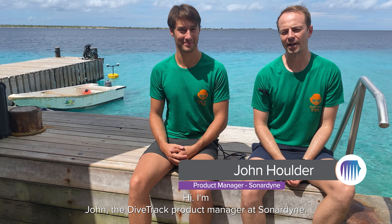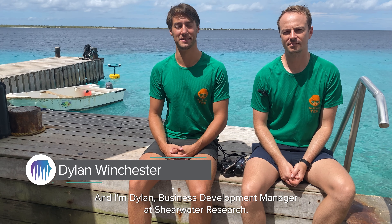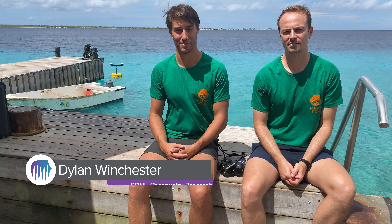Hi, I'm John, the DiveTrack Product Manager at Sonodyne. And I'm Dylan, Business Development Manager at Shearwater Research. We're here at BonaireTech 2022 to test out the DiveTrack system.